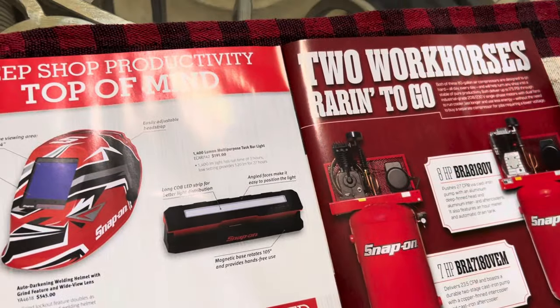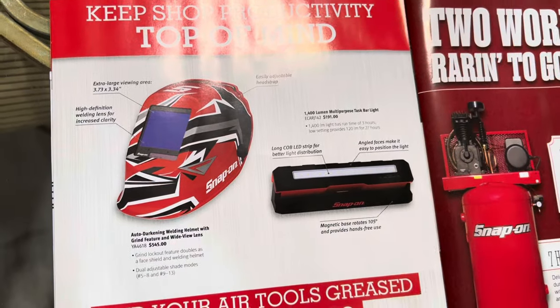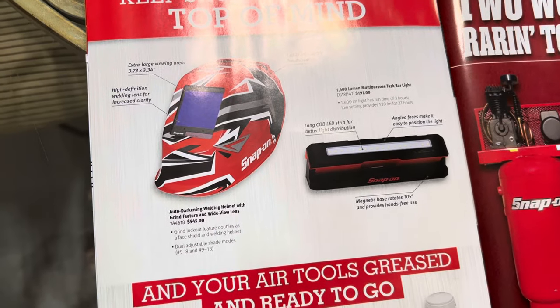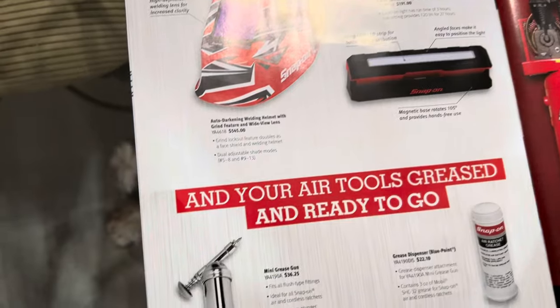Here's what looks like a new welding helmet — by the design it almost looks like the British flag. And this is one of their new lamps; I really like it. I don't have that one yet.